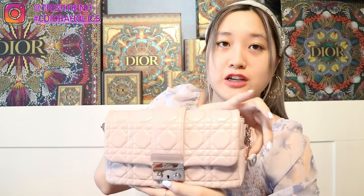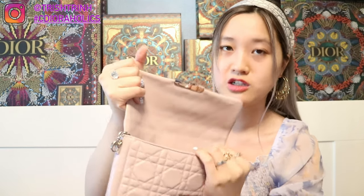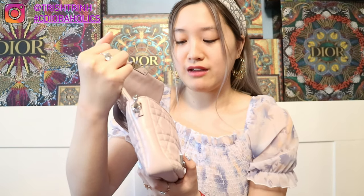The fourth bag is another wallet on a chain. This one is really sad to me because it is like flat — like a pancake. It's in a really light pink color, also in the cannage design, with a charm on the side. It opens the same way, and I do have some tissue paper on the inside, but it's still really flat. So it is not my favorite, unfortunately — but it's still a really cute handbag.